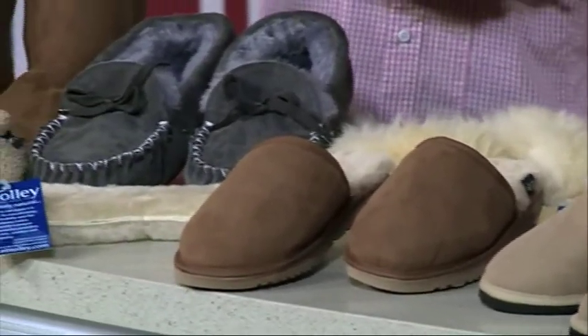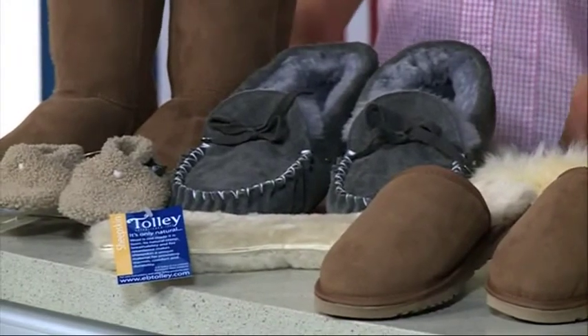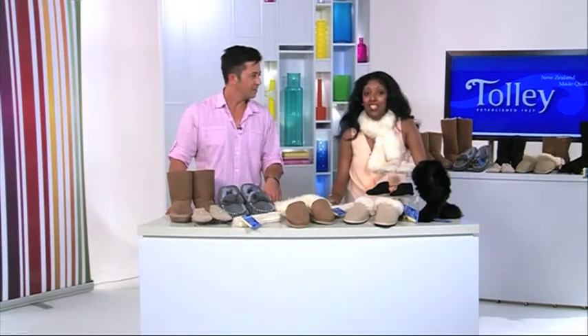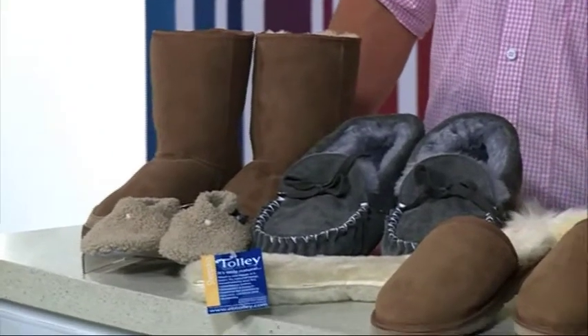We have some winter warmer solutions just for you — a selection of great winter footwear and accessories brought to us from Tolly, leaders in wool and sheepskin products made right here in New Zealand. Stay tuned because we have a limited number in these styles. These are not mass produced items so you have to be very, very quick.